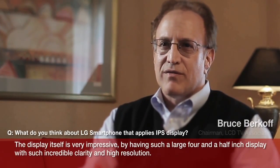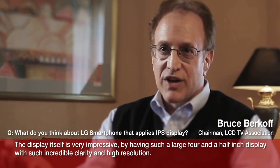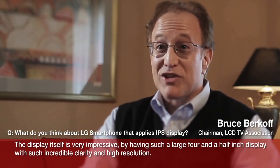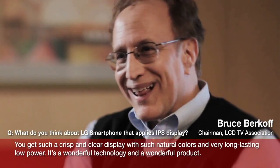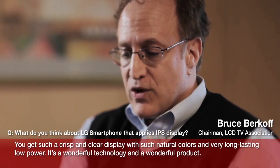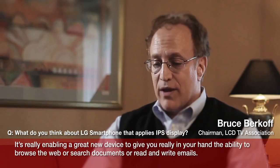The display itself is just very, very impressive. By having such a large 4.5-inch display with such incredible clarity and high resolution, you get such a crisp and clear display with such natural colors and very long-lasting low power. It's a wonderful technology and a wonderful product.